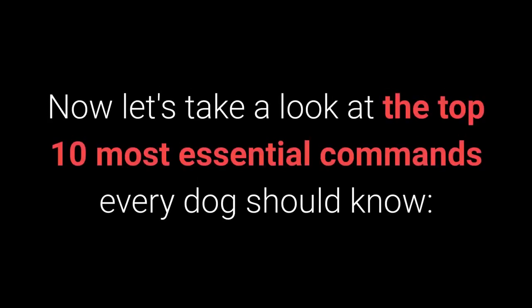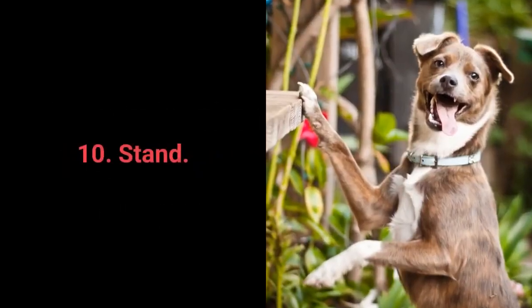Now let's take a look at the top 10 most essential commands every dog should know. Number 10: Stand.